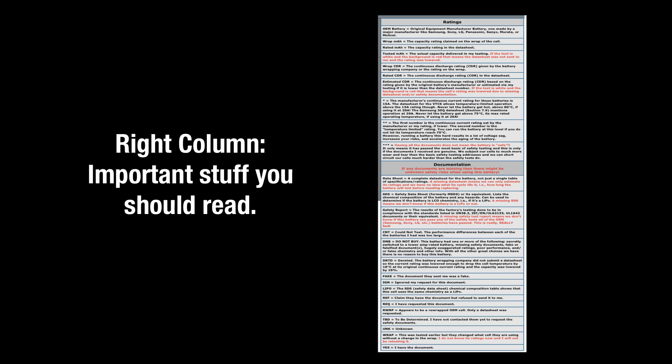The right-hand main column of the table contains all the important stuff you should read, just once at least, to understand everything in the table — the acronyms, the abbreviations, etc. After that, you can just ignore it. That's everything. Thank you for watching.